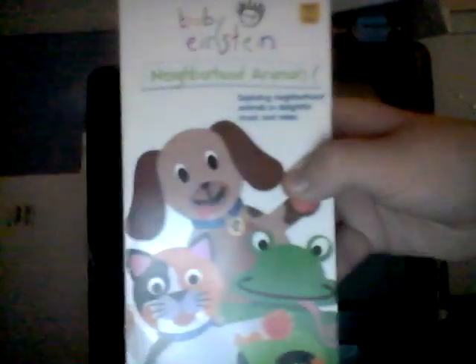This is the opening to the late 2002 VHS of Baby Einstein Neighborhood Animals. It's April 8, 2003.